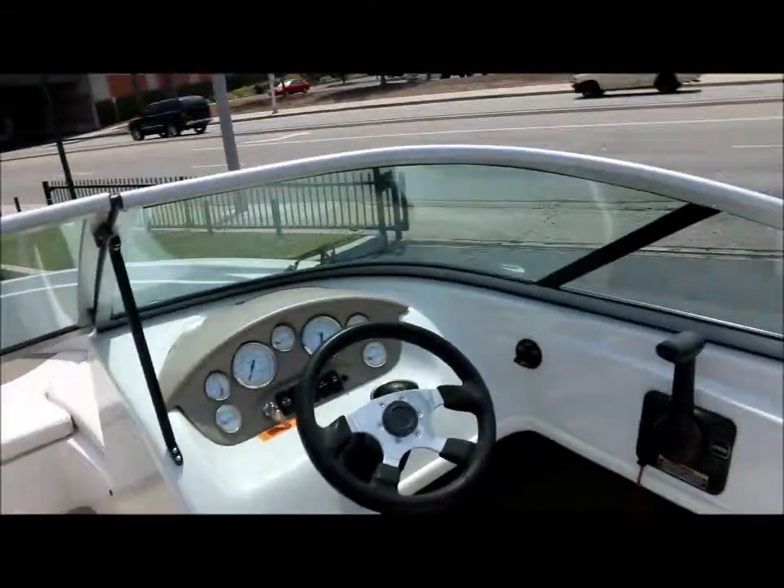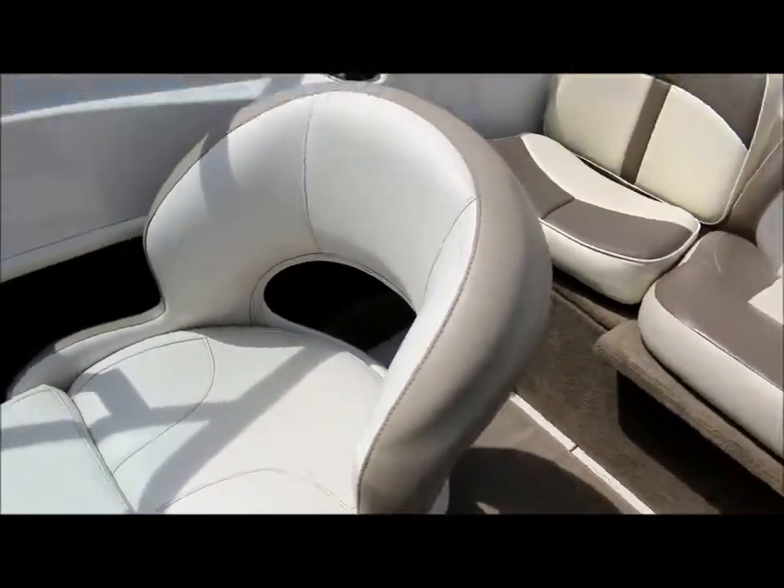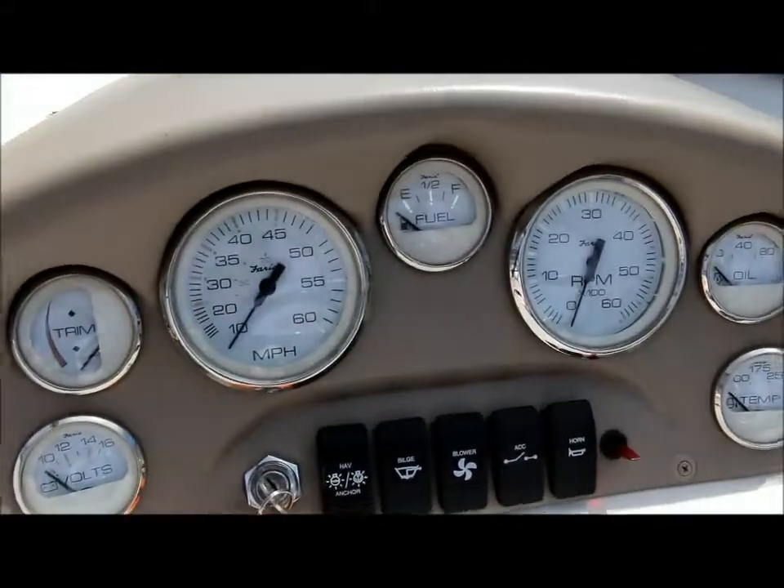You can also fish off the bow of the boat. As you can see, the captain's chairs are in very nice shape. Here's a look at your dash and all the gauges.